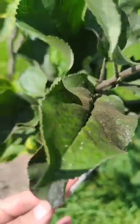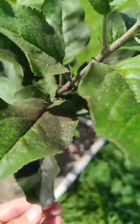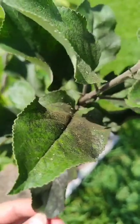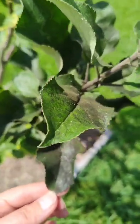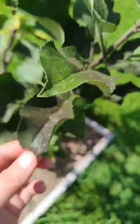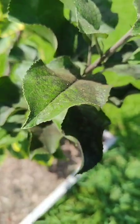I've had an aphid problem on my apple trees for the last two years, but this year the ants have really seemed to be managing it for me. However, it went from really dry down here in southeast Texas to raining for almost two weeks straight, and all of this sooty mold started to develop on my apple tree.